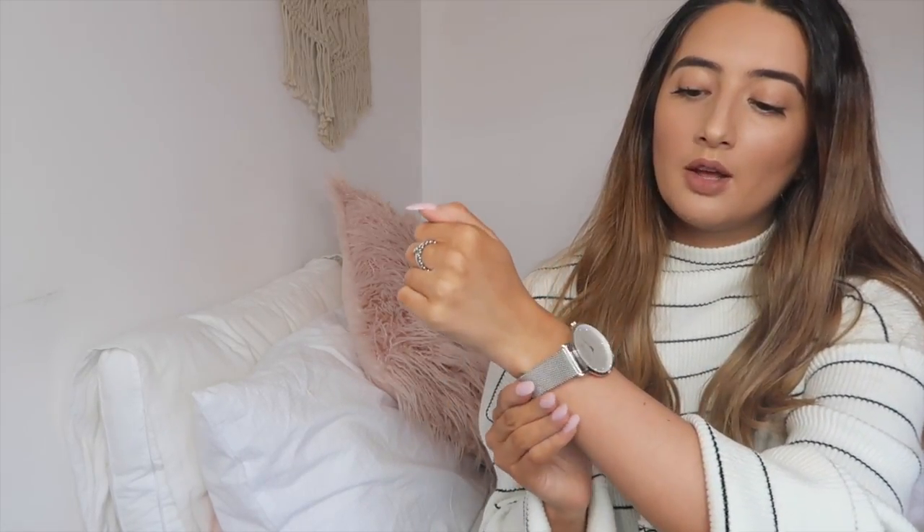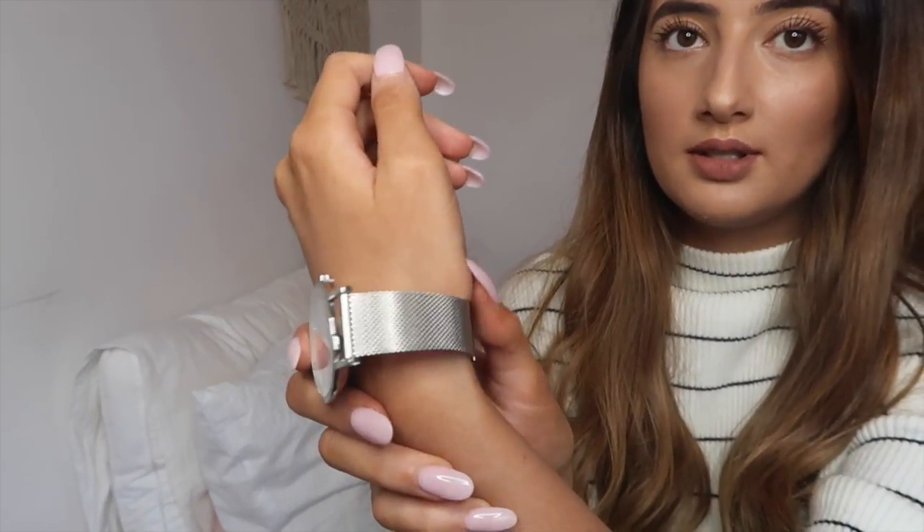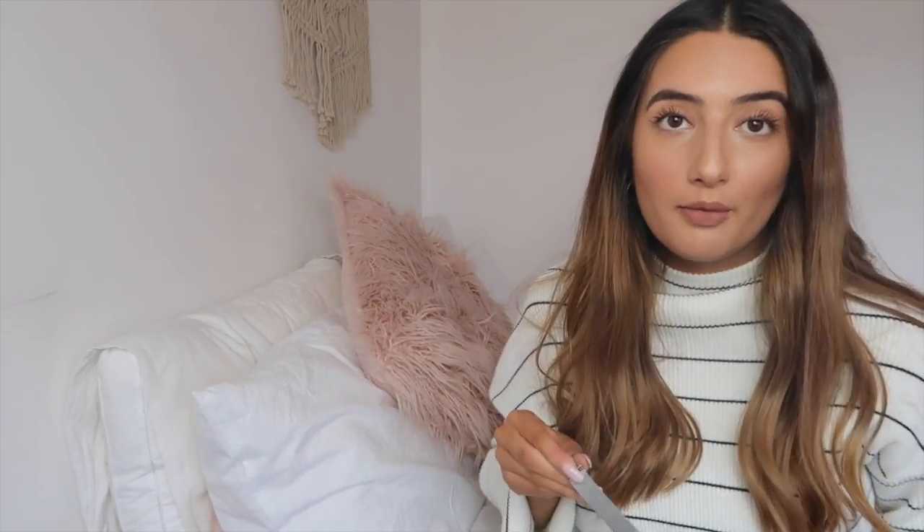My wrists are really petite so I was a bit unsure whether it would fit me. I don't think there were sizes to choose from, or maybe I zoned out when ordering. I'll show you how it looks — you just clip it together, and that's what it would look like on your arm if you have normal-size wrists. The face has little silver diamantes on it and the strap is a mesh silver look — it reminds me of a Michael Kors watch. I might give it to my mom so someone else can cherish it.